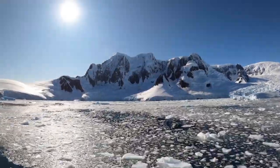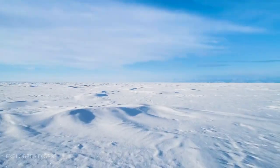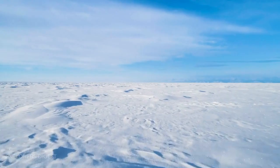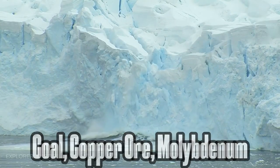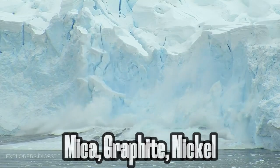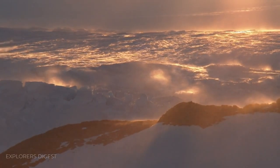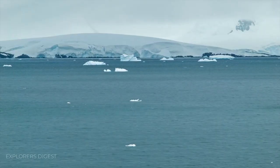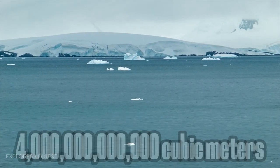Did you know that Antarctica is a resource reserve for humanity? The sixth continent hides vast mineral treasures in its depths. According to scientists' estimates, Antarctica's subsoil contains a colossal amount of coal, copper ore, molybdenum, mica, graphite, nickel, lead, zinc, and other resources. The U.S. Geological Survey claims that Antarctica's subsoil holds enormous reserves of oil — 6.5 billion tons — and natural gas, over 4 trillion cubic meters.